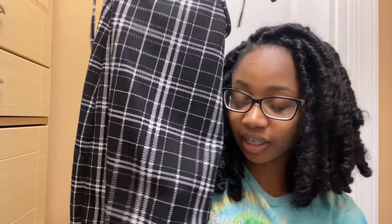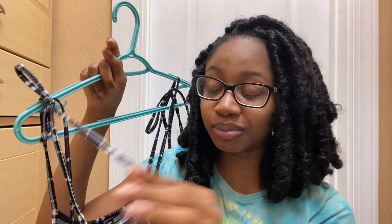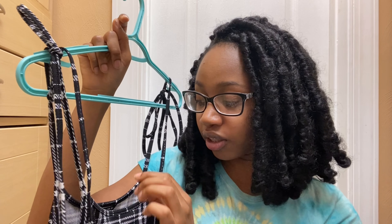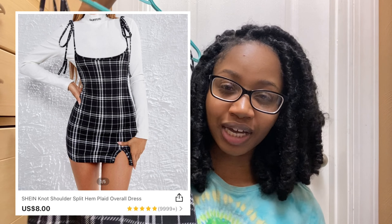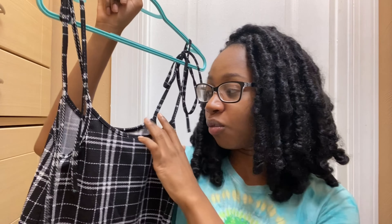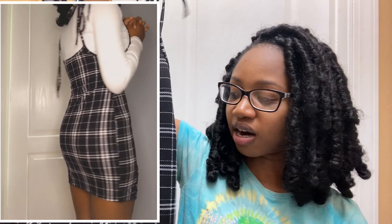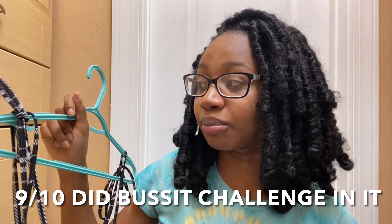The second thing is this little black and white checkered dress. It has a little slit by the leg and little bow ties by the shoulders. The strings are really long so I had to tie them. You're supposed to wear it with a white top underneath — that's what the model had — so I wore a white turtleneck under it. It's not as short as I thought it was going to be.